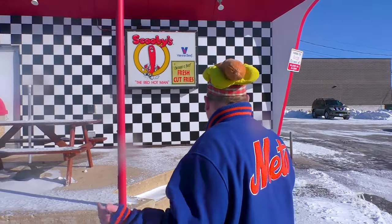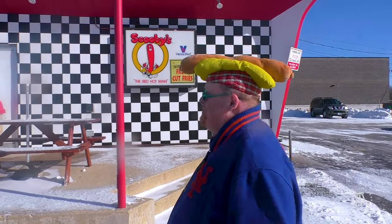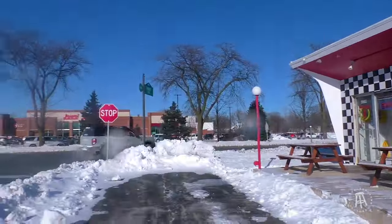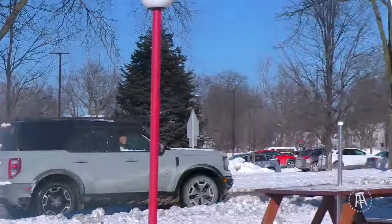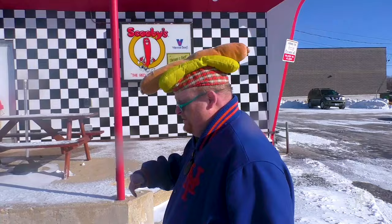There it is — Chicago. That's how good Scooby's is. And as we go raw dog in Downers Grove, as we go raw dog in Scooby's here in Downers Grove, Illinois, let's see how you dog treats.